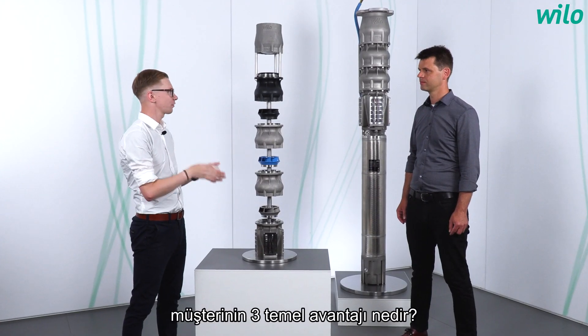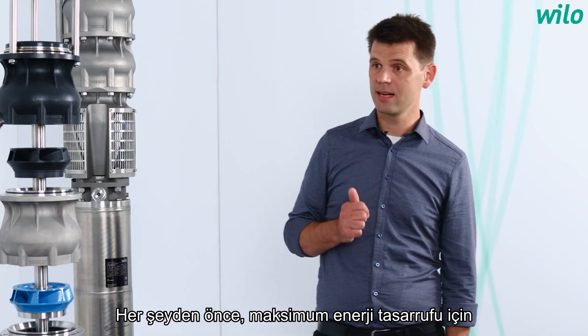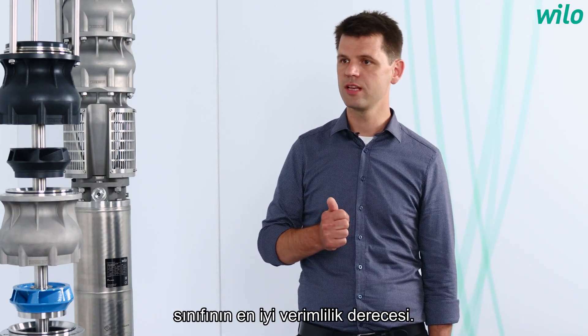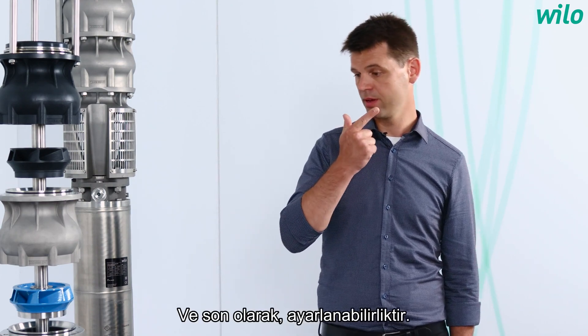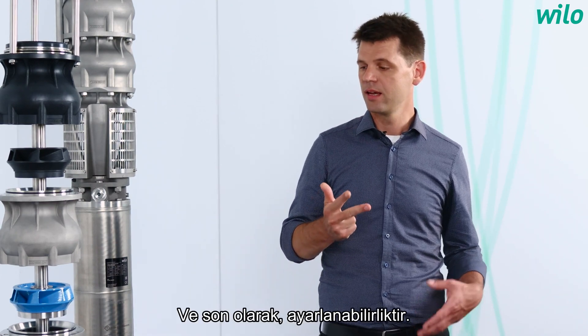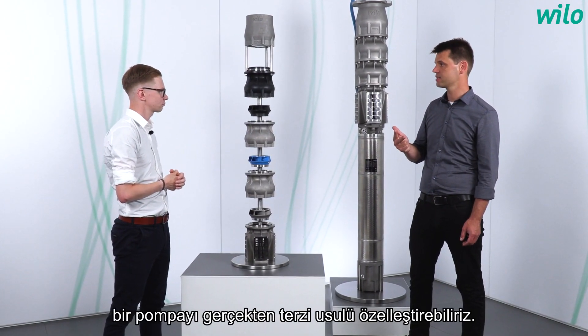What are the three main customer benefits? First of all, it's the best-in-class efficiency for maximum energy savings. Second, it's the durability of the pump. And last but not least, it's the configurability — we can really tailor a pump exactly to the customer's demands.